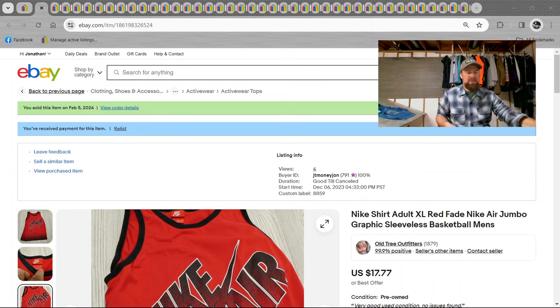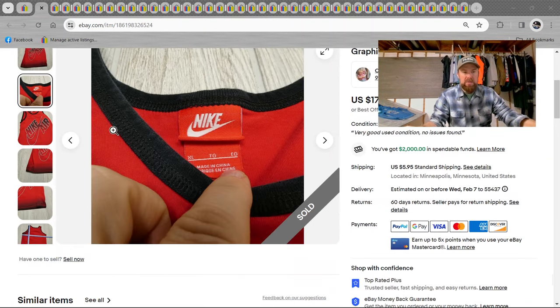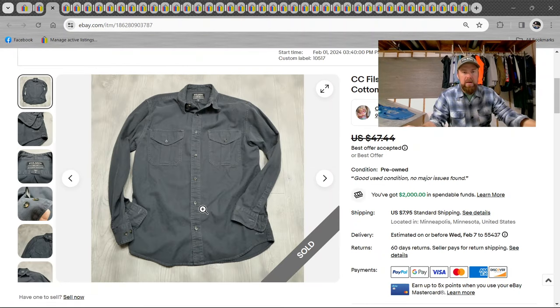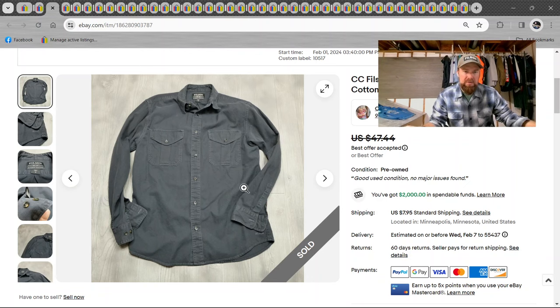You should be able to see the screen. Here's a Nike shirt — $17 on that, just a nice style tank top. Next, we got a CC Filson shirt, adult medium, gray. I'm not going to read the titles like I usually do. Here's a CC Filson shirt — good brand to look out for — sold for $40.